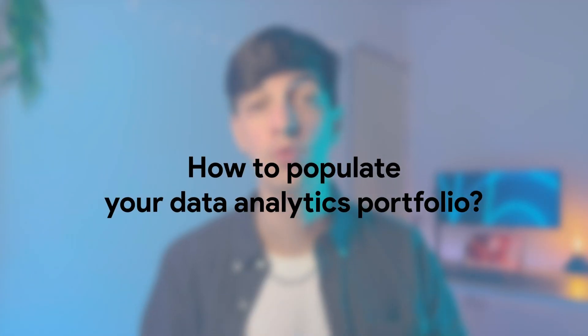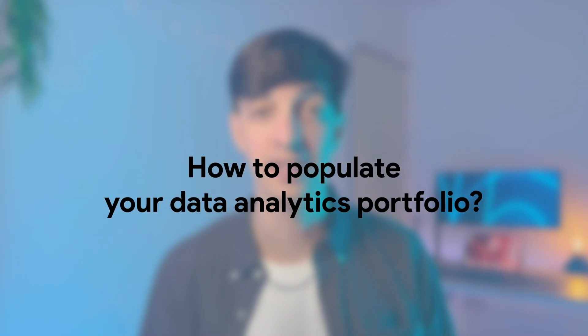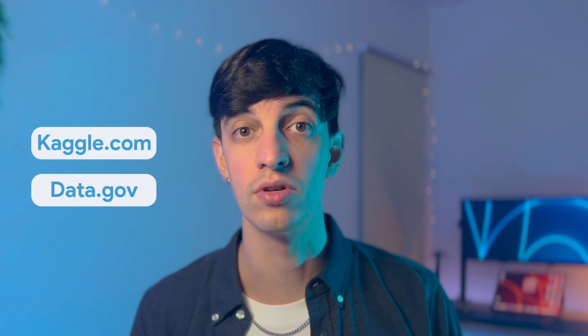Now let's talk about how to actually populate your data analytics portfolio. Based on what we've discussed, the first step is to define a question you're trying to answer or a problem to solve. The second step is to find a dataset to tackle that specific challenge — I'll leave some resources on screen. Then start coding, visualizing, or whatever you have in mind. If you lack inspiration, I'll link to another video where I recreate one of my own portfolio projects step by step.